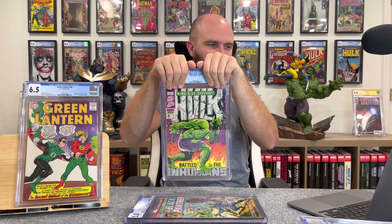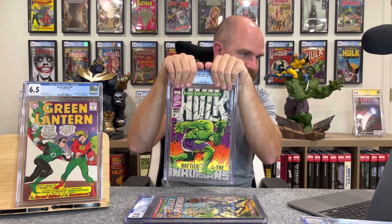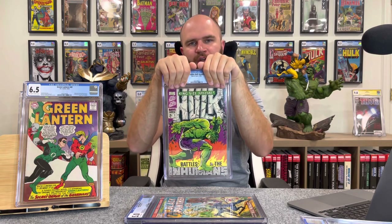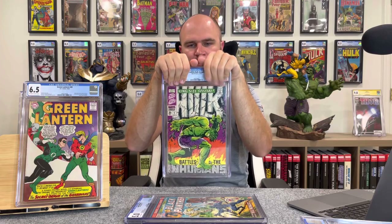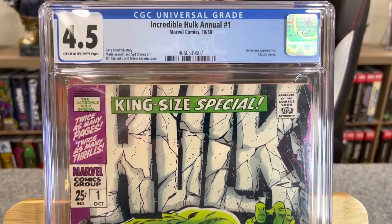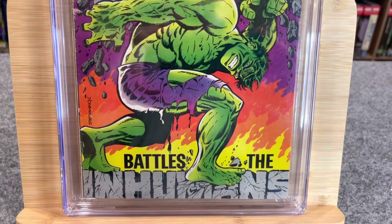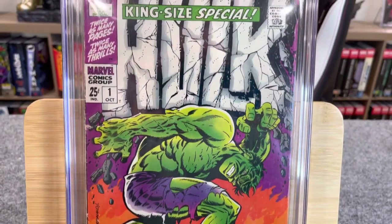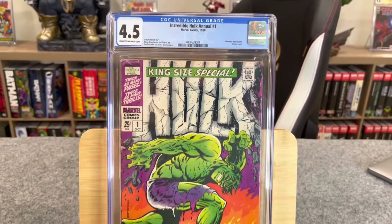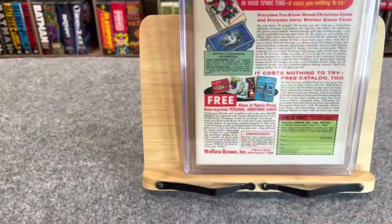Last book — another thick case book: Incredible Hulk Annual #1. Classic Jim Steranko cover. My prediction was a 4.0, low grade but presented very well. How'd we do? 4.5! Incredible Hulk Annual #1, Marvel Comics, October 1968 — Inhumans appearance and classic cover. I love when they note that on the label.